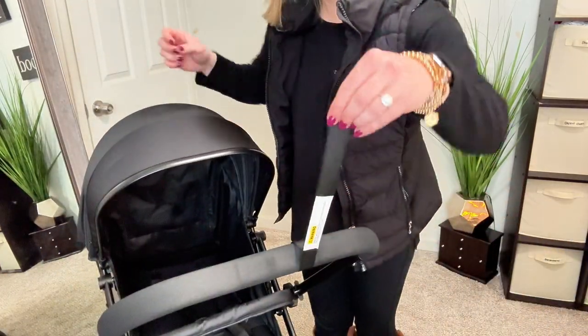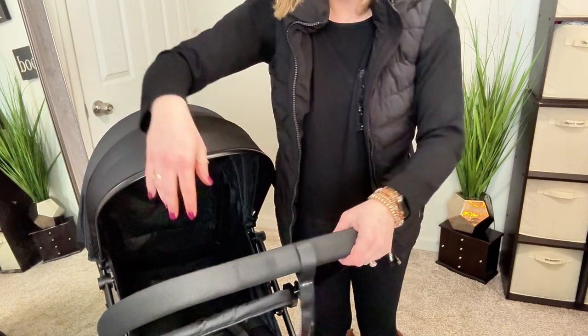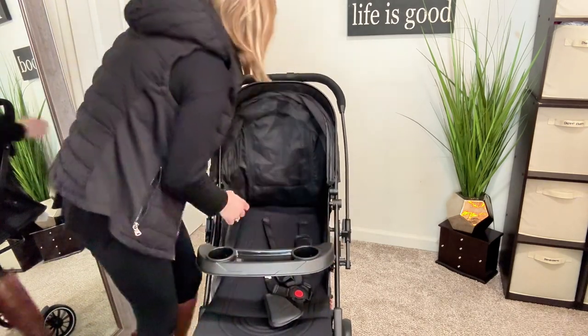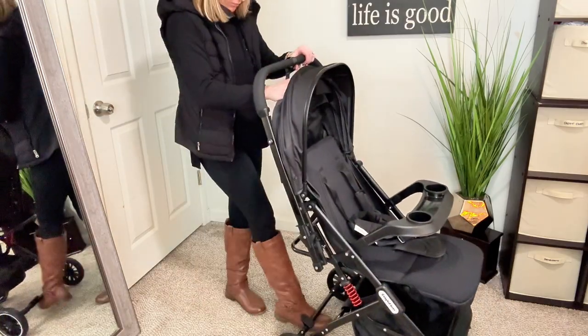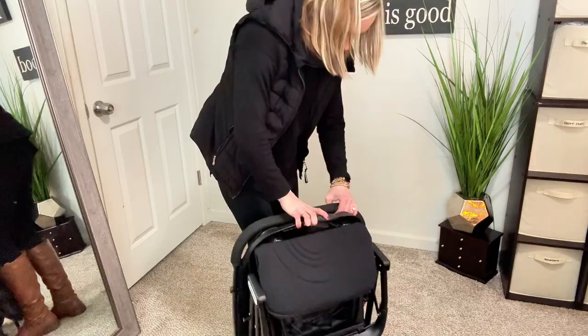On the push handle, there is a security wrist strap to ensure the stroller doesn't get away from you, which is great. I really love how easy it is to swap out the handlebar for the snack tray. There is an easy foot brake and also brakes on the front wheels. The great part is this can even fold with the snack tray attached — look how small and compact this becomes.